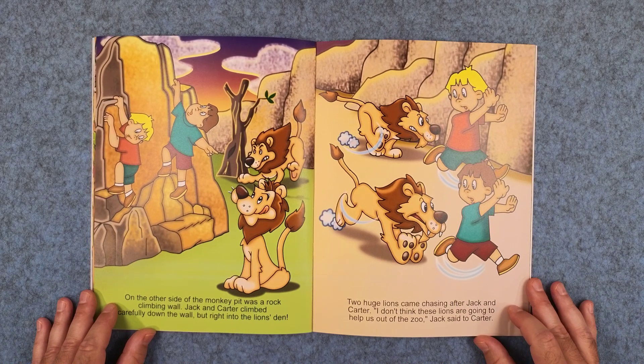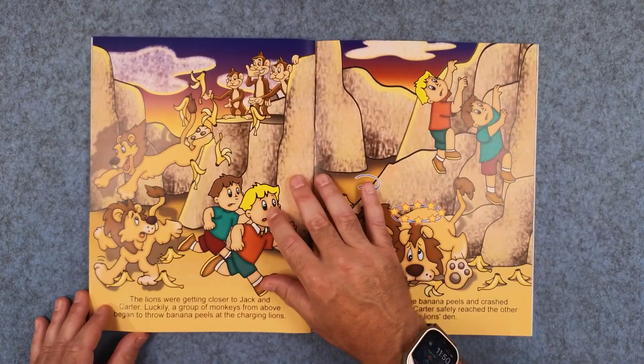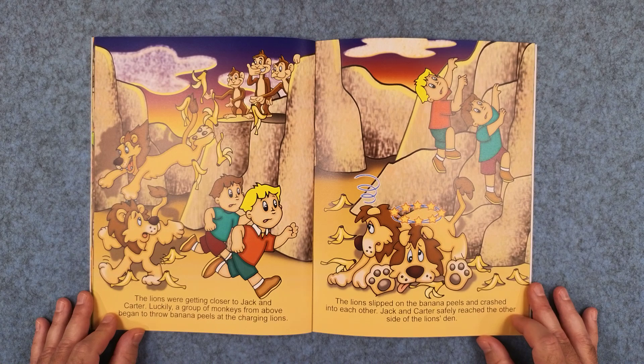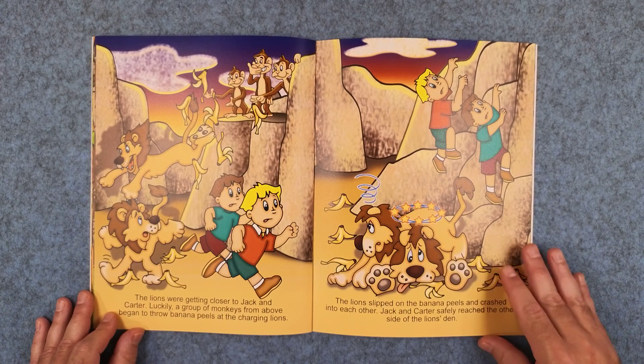Two huge lions came chasing after Jack and Carter. I don't think these lions are gonna help us get out of the zoo, Jack said to Carter. The lions were getting closer to Jack and Carter. Luckily, a group of monkeys from above began to throw banana peels at the charging lions. The lions slipped on the banana peels and crashed into each other. Jack and Carter safely reached the other side of the lion's den.